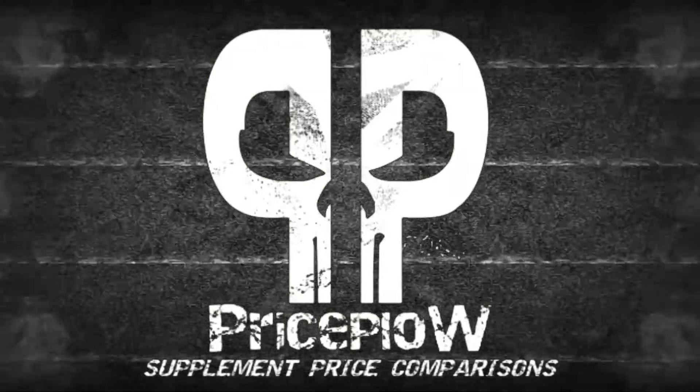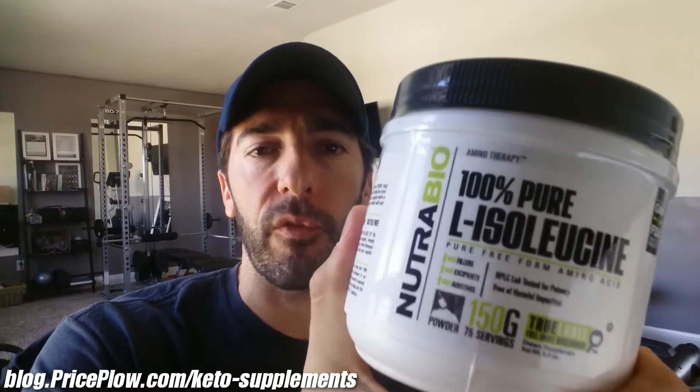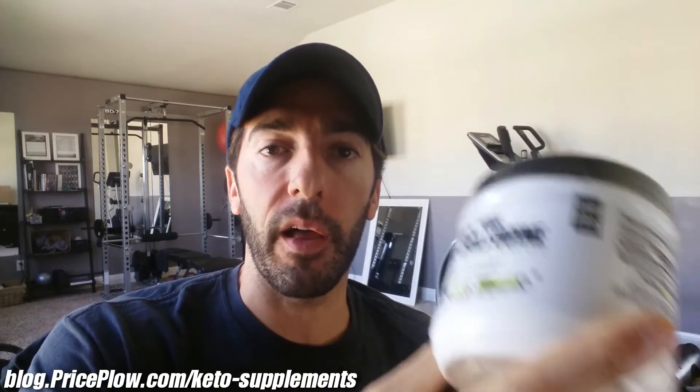Welcome to PriceFile. Hola Keto world, this is Mike with PriceFile and today is the beginning of the experiments everyone's been waiting for - the three branched-chain amino acids. We're going to combine them all and see how they affect my state of ketosis.